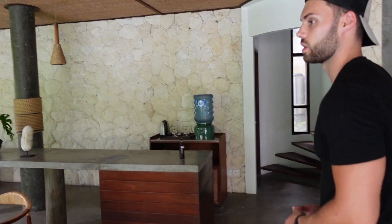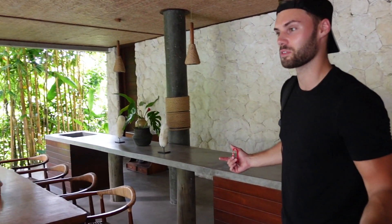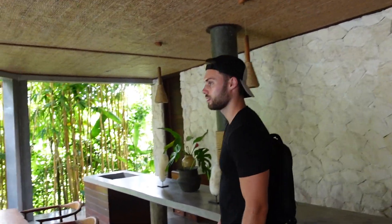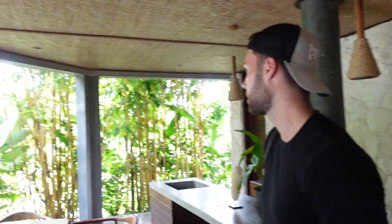We've got the living area here, and then across here is like a kitchen, bar, and dining area. There are five rooms in total — you could pretty much come here with five groups of friends and have the whole place to yourself if you want. That would be cool. It's very quiet as well.